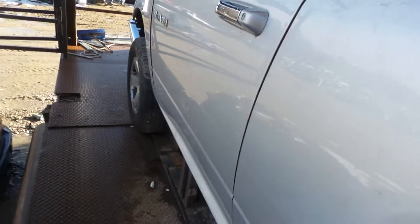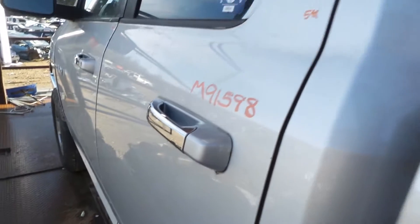Left front door has been repainted — still very usable. Same on the rear door. It's got one small thing.